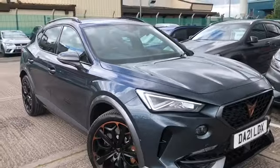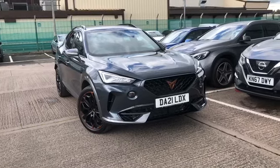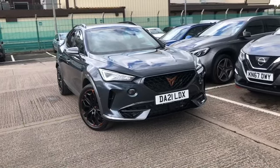If you're interested in this vehicle, please give us a call and speak to our Cupra specialist Luke. Our direct line is 01270 864 430. Thanks for watching.